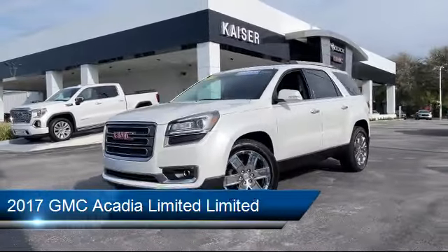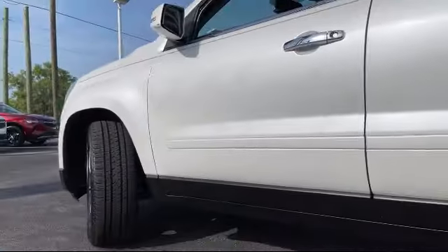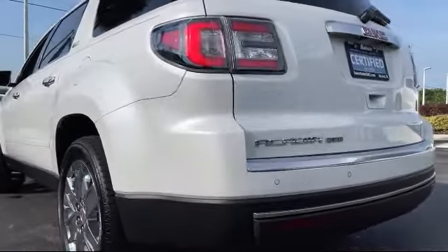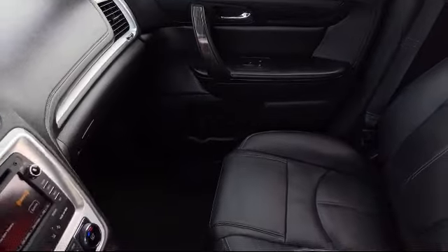It comes equipped with roof rack, Sirius XM satellite radio, parking sensors, third row seating, heated front seats, steering wheel controls, fully automatic headlights, navigation, keyless entry, rear view camera, and has less than 45,000 miles on the odometer.